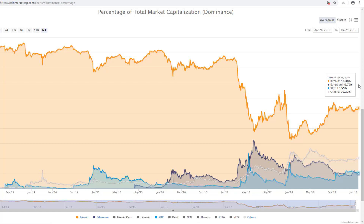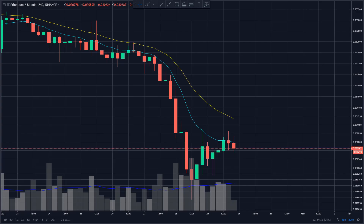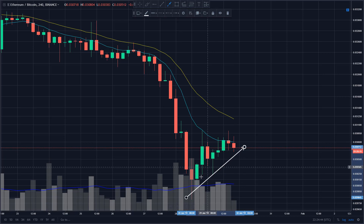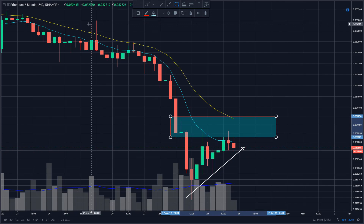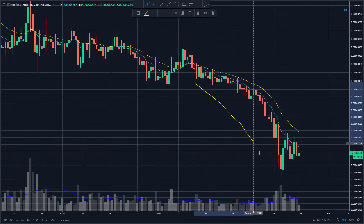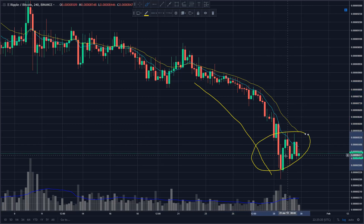A handful of the smaller caps are edging up slightly, but the bigger caps which have the most weighting on BTC dominance continue to lose ground versus Bitcoin. Looking at Ethereum on the ETH/BTC pair - after that pretty big drop the last couple of days, we're seeing a little bounce, but right now it's looking like a bear flag pattern as it bounces into these moving averages, which is also near-term resistance. Looking at Ripple, the downtrend continues - big slide here, bouncing now and forming a bit of a symmetrical pattern, more of a bear pennant.